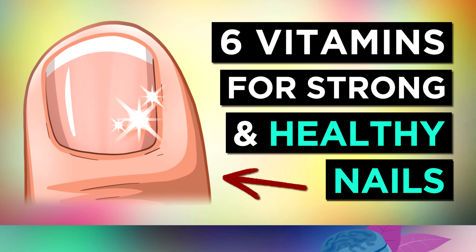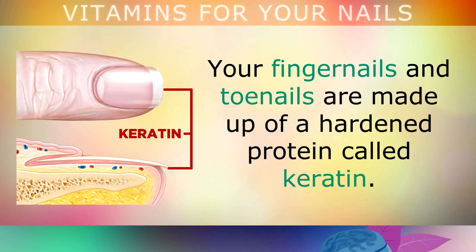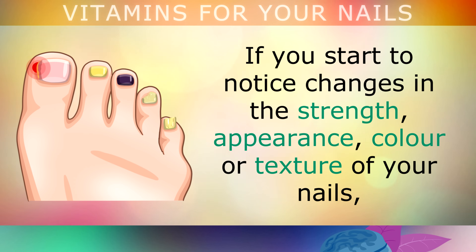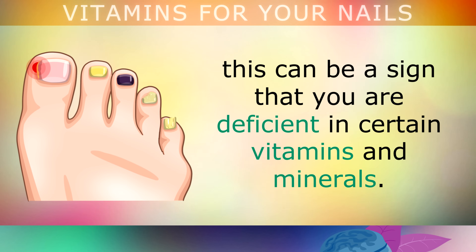6 Vitamins to Strengthen Your Nails. Your fingernails and toenails are made up of a hardened protein called keratin. This nail material helps to protect the delicate skin on your fingertips and toes against damage. However, if you start to notice changes in the strength, the appearance, colour or the texture of your nails, this can be a sign that you are deficient in certain vitamins and minerals.